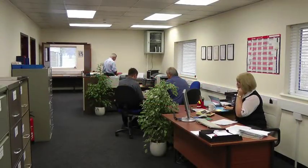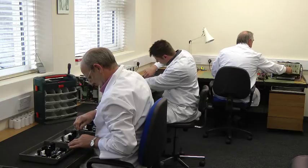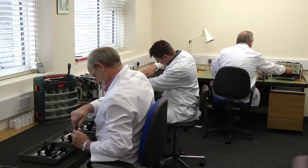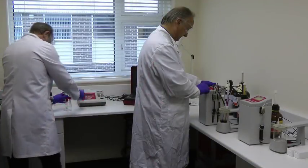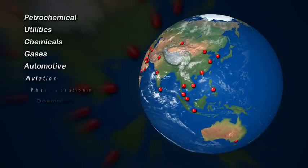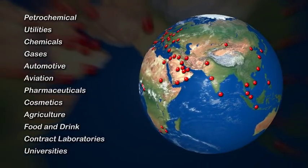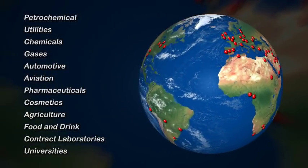GR Scientific are leading experts in the field of titration systems. Producing laboratory instruments since the early 1980s, their experience and technical expertise are now recognized worldwide. Their customer base is fully international. It includes many of the world's largest companies and covers industries of all types and all sizes.